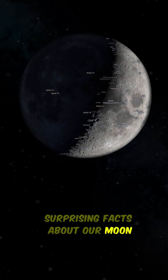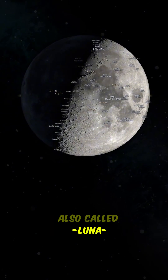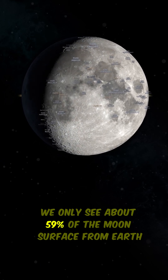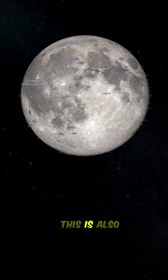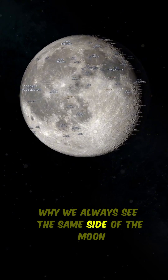Surprising Facts About Our Moon, also called Lunar. We only see about 59% of the moon's surface from Earth, due to the tidal lock orbit. This is also why we always see the same side of the moon.